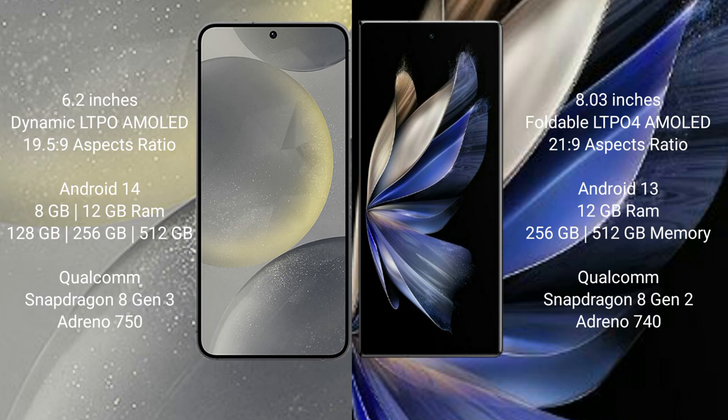Vivo X Fold 2 comes with 8GB RAM and 256GB internal storage. It features a Qualcomm Snapdragon 8 Gen 2 processor with an AnTuTu score of approximately 1.4 million.